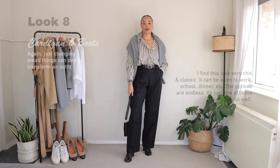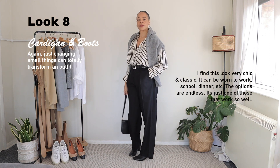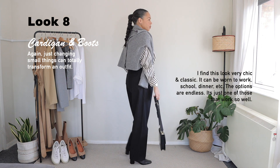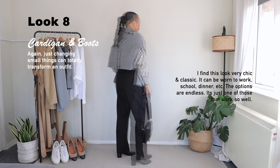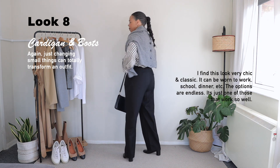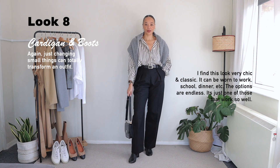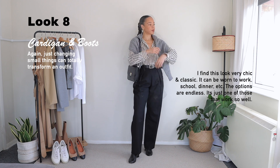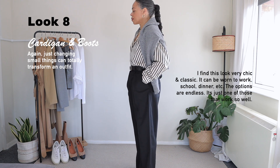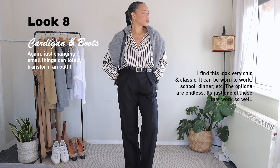Moving right along to outfit number eight. As you can see, I'm still wearing the same shirt and belt, but I changed a few things. For outerwear, I am wearing my cardigan over the shoulders, and for footwear, I am wearing my black boots. I find this super classic, very feminine — one of those outfits you could totally wear for different settings: the office, for dinner, school, or the school run if you like wearing classic pieces day to day.